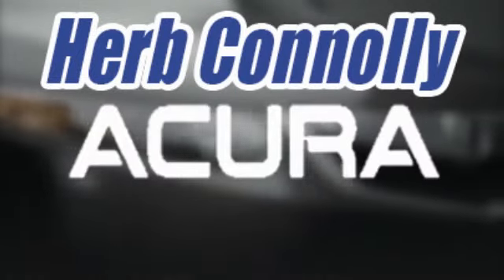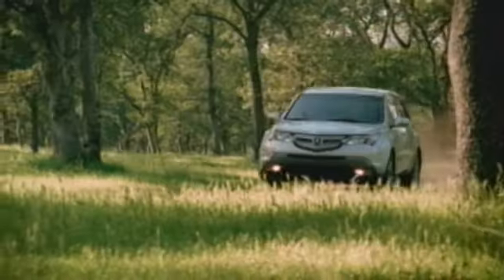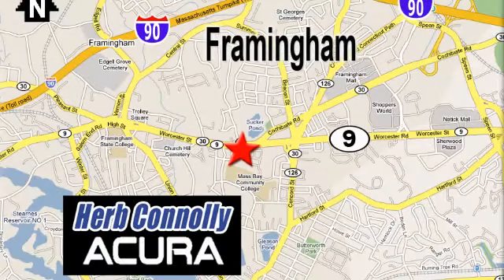Herb Connolly Acura, meeting and exceeding expectations one customer at a time. Stop in today — we're conveniently located at 500 Worcester Road, Route 9 in Framingham, Massachusetts.